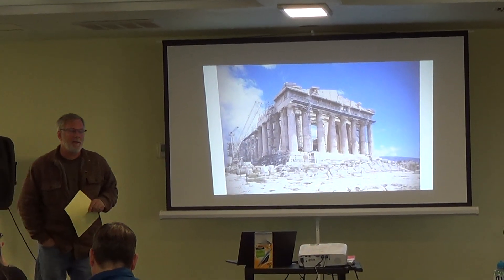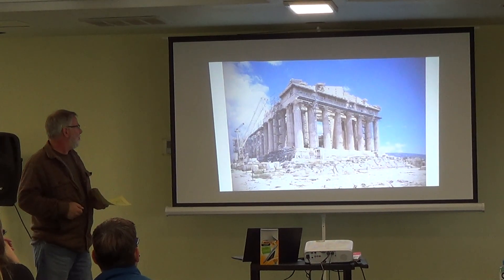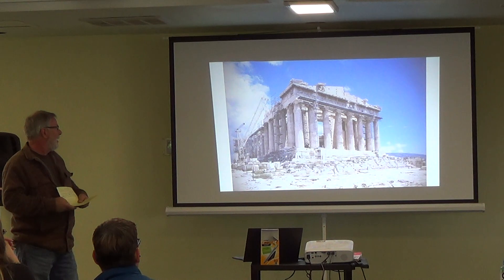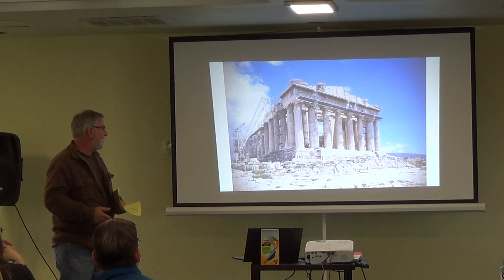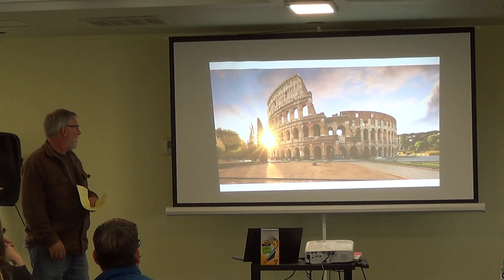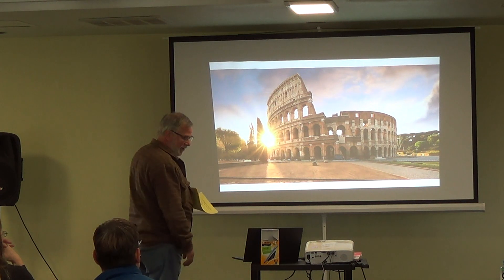Non-combustible materials are nothing new. This building, a Greek temple — the Parthenon — was destroyed by fire many times over, but parts of it still remain because they covered their masonry with plaster, which helped protect the building. The Romans came up with modern-day concrete, which is definitely a non-combustible material.